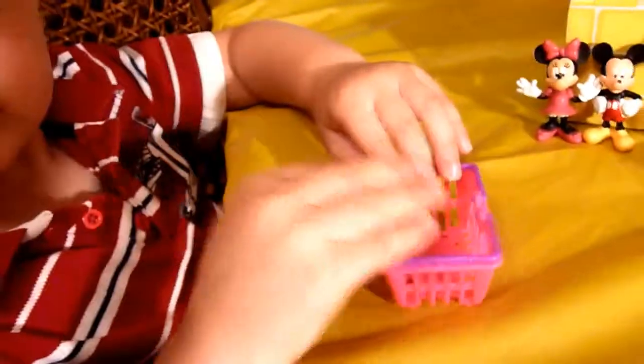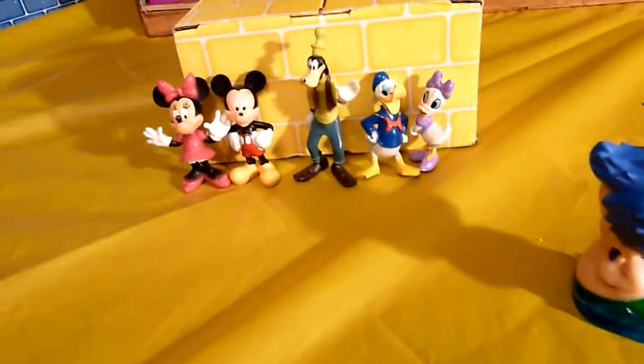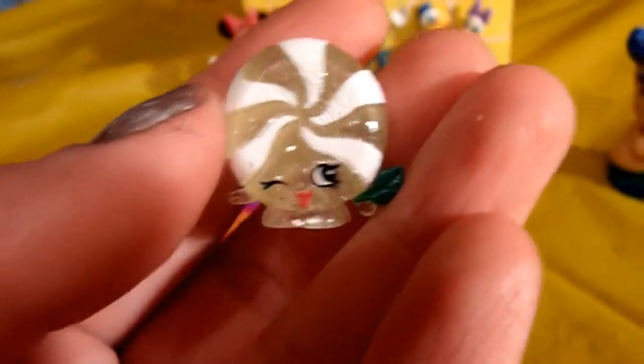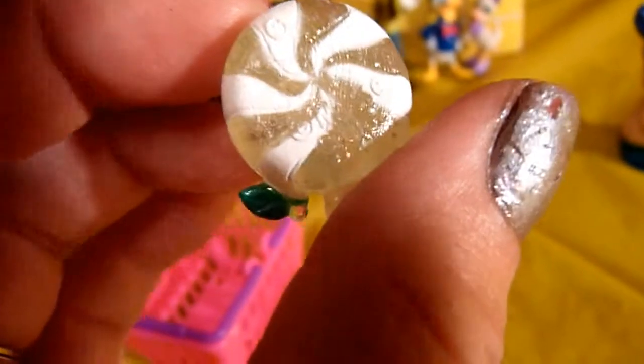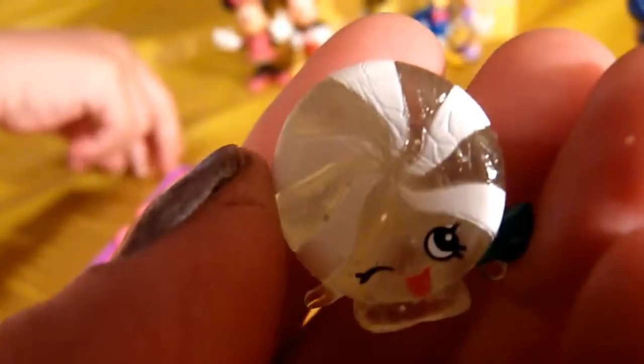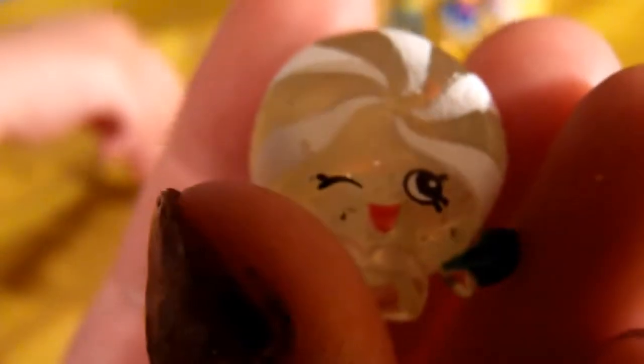We saved the best for last! We got an ultra rare Mini Minty in green with a clear sparkle finish — so cute! It looks so real that she actually smelled it thinking she might be able to smell mint. So adorable! And another fluffy baby — we did so good in this package!